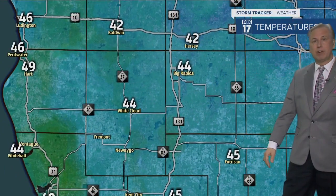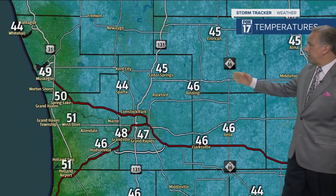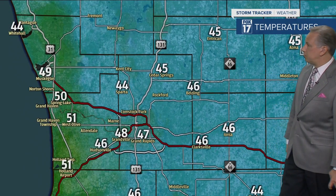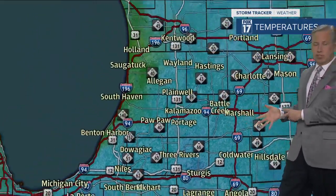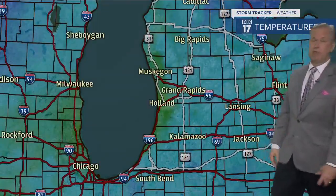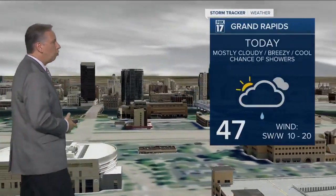Our temperatures are in the mid-40s — in Big Rapids, Fremont, and White Cloud. We're at 45 in Cedar Springs right now, 47 in Grand Rapids. We'll have the chance of those rain showers as we head through the day. The forecast reads: mostly cloudy, breezy, cool, with a chance of some light rain showers and a high of 47 degrees in Grand Rapids.